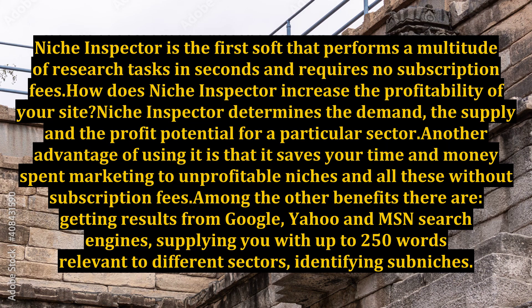Niche Inspector is the first software that performs a multitude of research tasks in seconds and requires no subscription fees. How does Niche Inspector increase the profitability of your site? Niche Inspector determines the demand, the supply, and the profit potential for a particular sector.